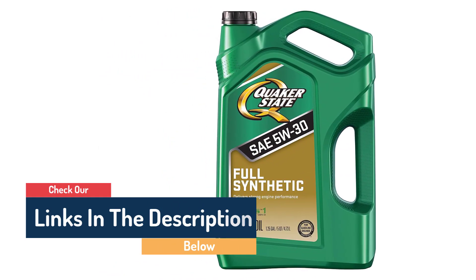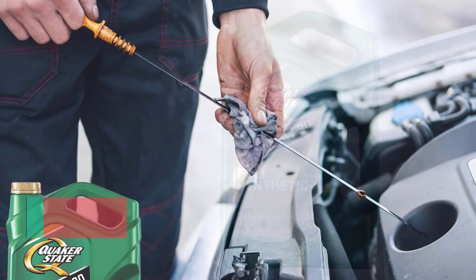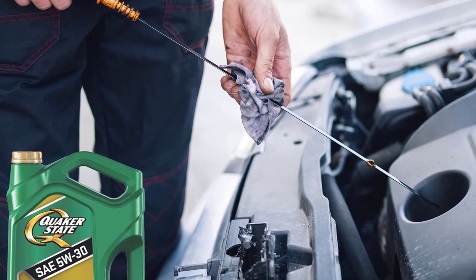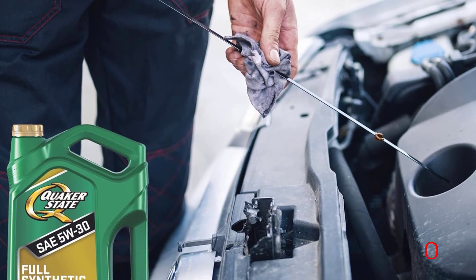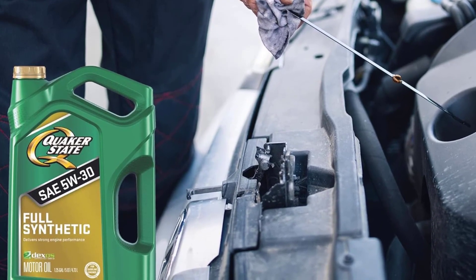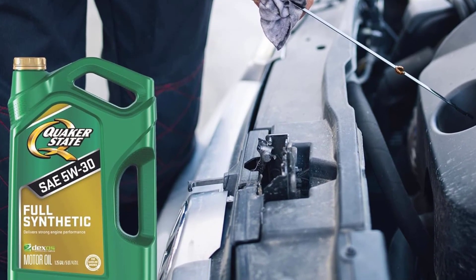It is particularly effective at preventing and removing grimy buildup. With the help of a funnel, it makes it easy to change the oil as one person. As one customer commented, using this oil saved them from a trip to the shop at less than half the cost. It has also been known to instantly improve worrisome noises and rough riding.